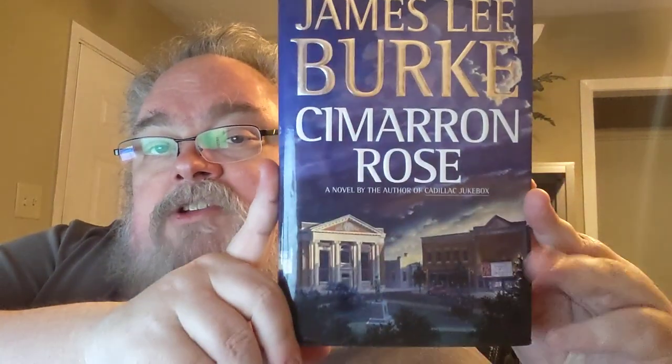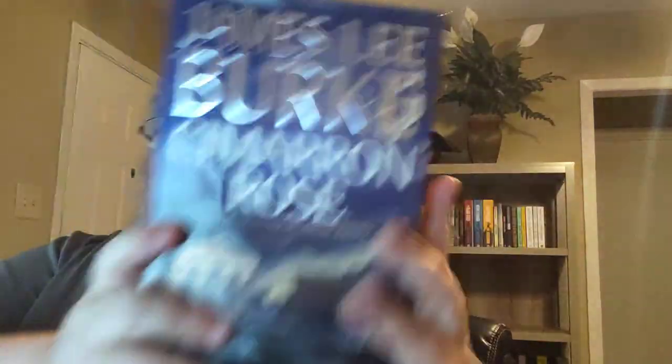Cimarron Rose — this is about the lawyer in Texas that I was thinking of: Billy Bob Holland. I don't remember his last name — Billy Bob Holland. He's an attorney but also a former Texas Ranger. And if you're not from Texas, when I say former Texas Ranger, I'm not talking about a baseball player — he's a law enforcement officer. The Texas Rangers are notoriously badass. The old saying used to be 'one riot, one ranger' — one Texas Ranger was enough to handle a whole riot.